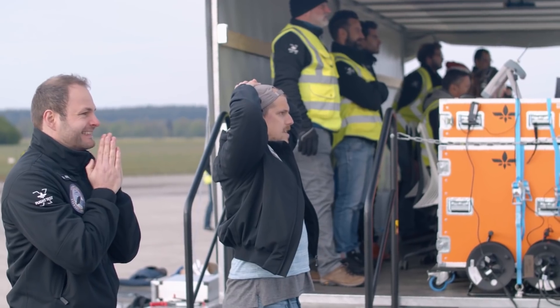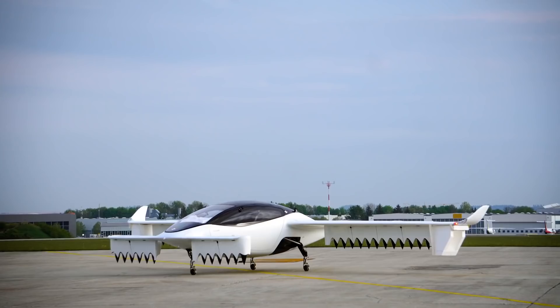The Lilium Jet is clear to take off. Taking off in three, two, one.